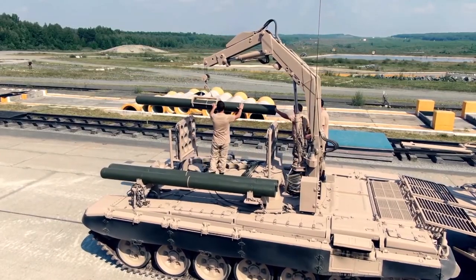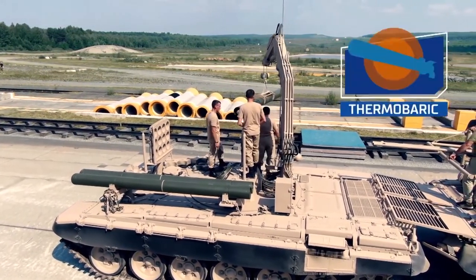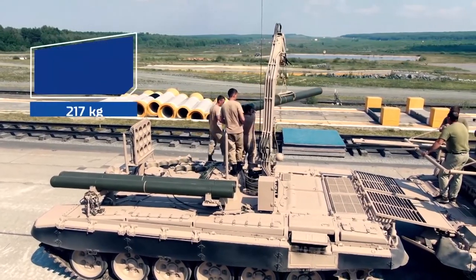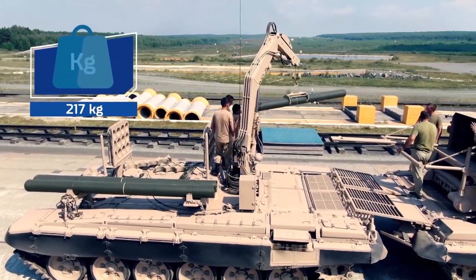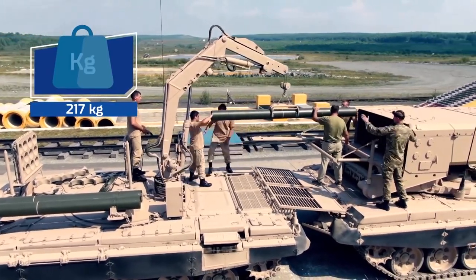The loading process looks quite simple and intuitive. It takes roughly half an hour for experienced crews to place all 24 rockets into the launching tubes. The rocket weight is 217 kg, but it can be handled with ease using the special manipulator crane of the transloader vehicle.